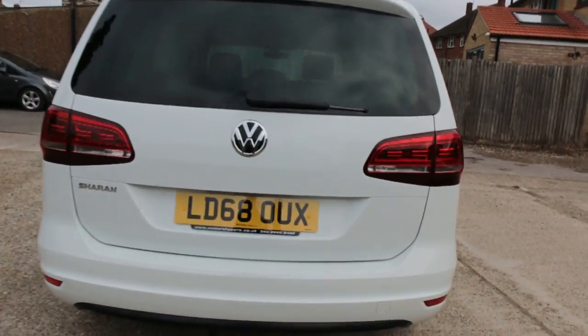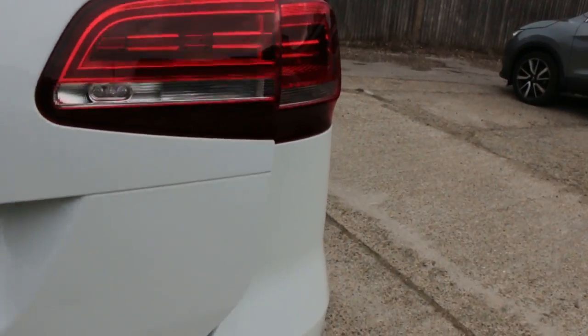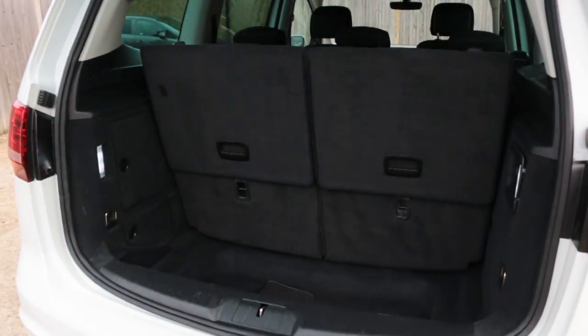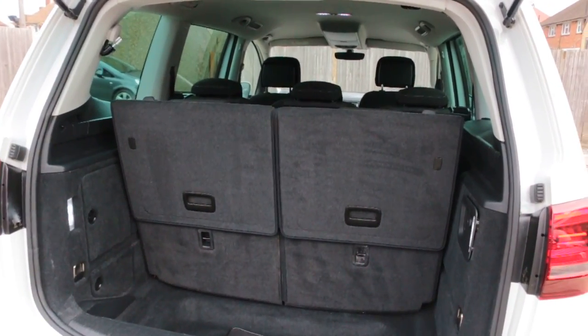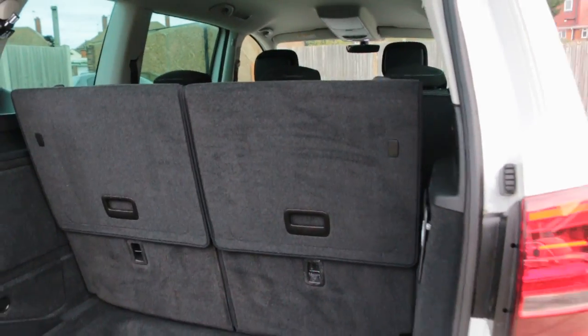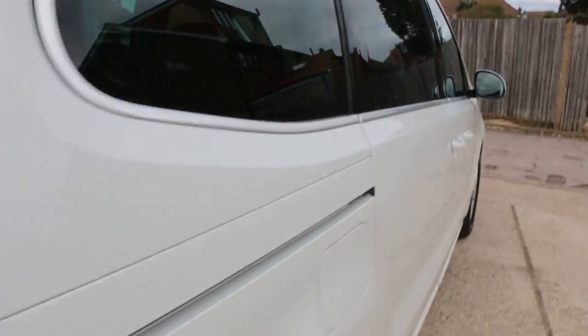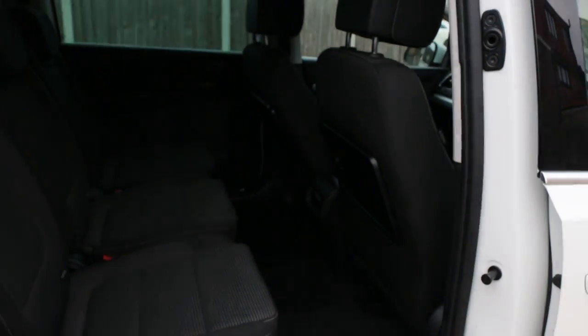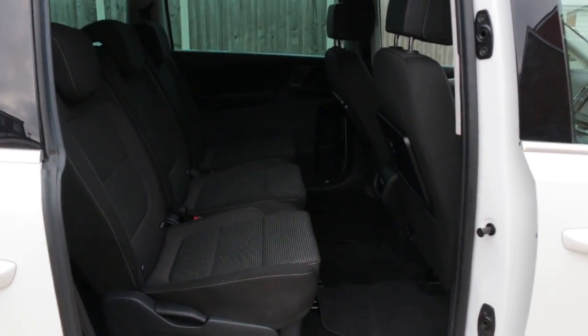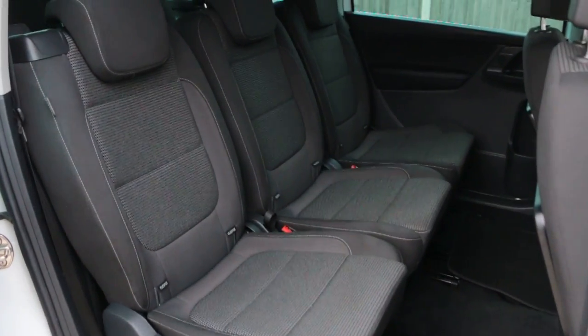VW Sharan, 7 seat car, with 2 seats on the back that are split and folding. Features a velour interior and ISOFIX child seat anchors.